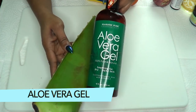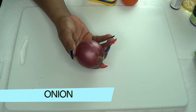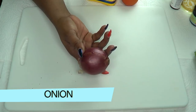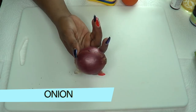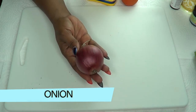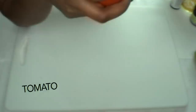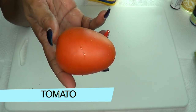Our second ingredient is onion — this is red onion. Use whatever kind of onion you have; they all have the same properties, except red onion is a little less pungent. Onions are known to lighten and brighten the skin. The juice helps to fade any form of pigmentation and scars. It is anti-inflammatory and also has antibacterial properties.